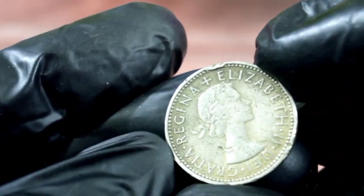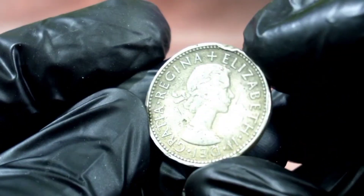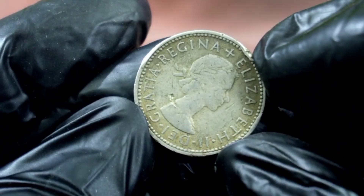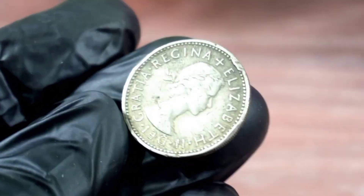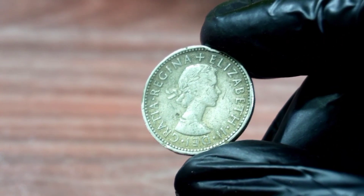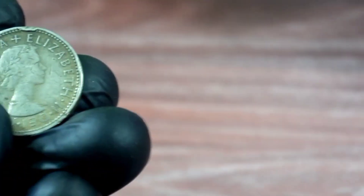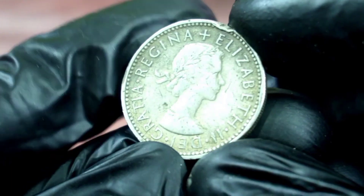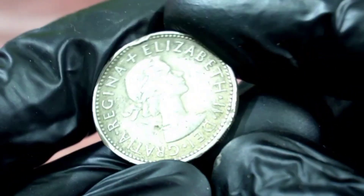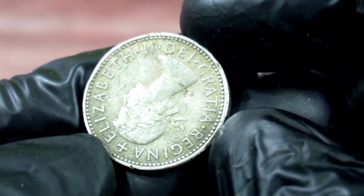At Heritage Auction, the UK one shilling 1962 coin was sold for a whopping $700,000. There are several reasons for this high price: firstly, the 1962 shilling is a scarce coin; secondly, the coin is in excellent condition, which is always a plus for collectors; and thirdly, the demand for vintage coins is increasing every day, making them a sound investment.